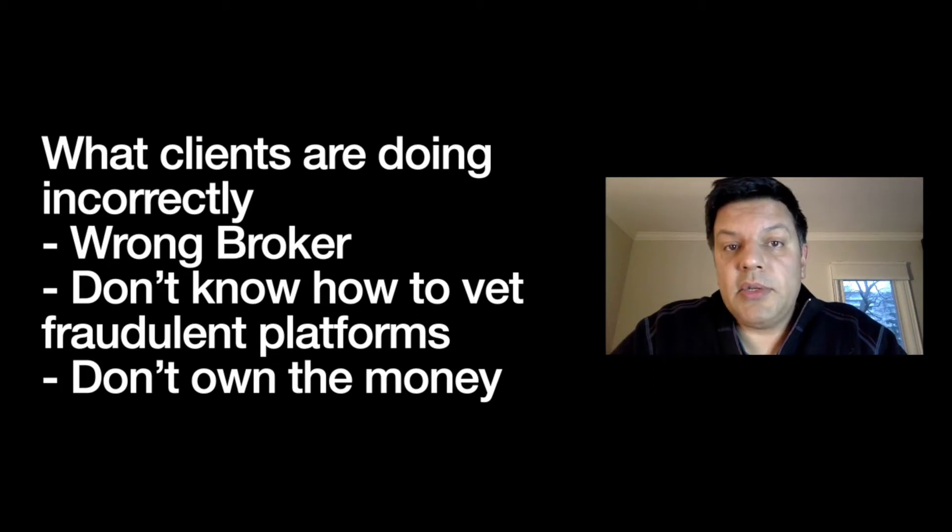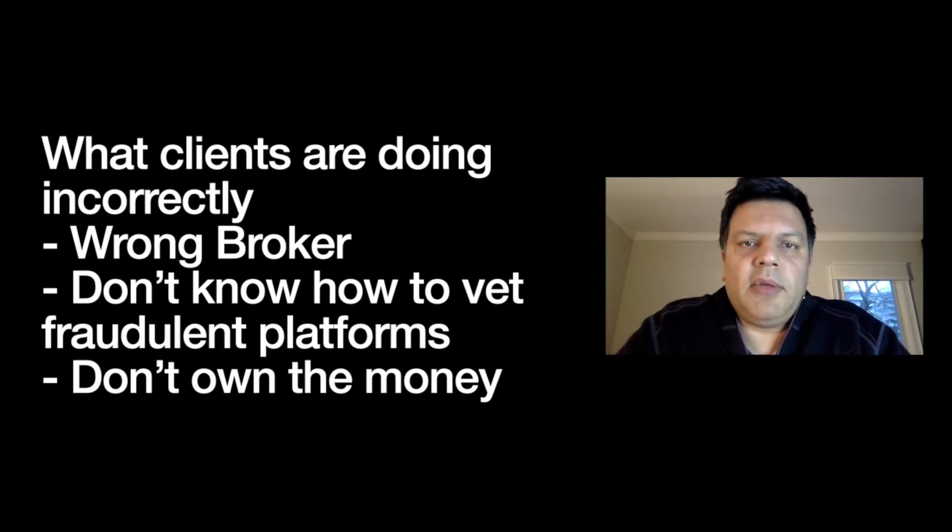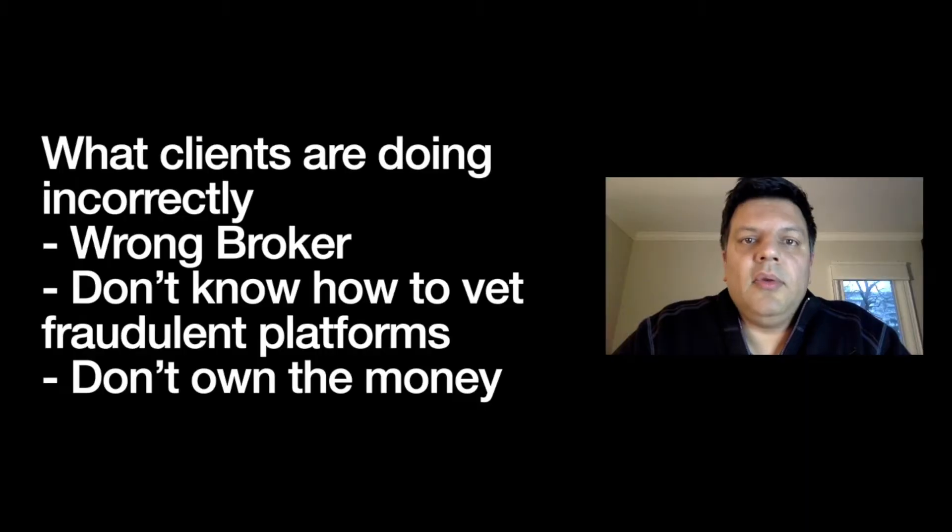If you talk to a broker who claims they know a private placement provider, one of the questions you want to ask is: how many clients do you have who are in trade right now? If you ask a lot of brokers that question, many will say none, give a vague answer, or beat around the bush. The real ones will tell you that they take a lot of clients to what they think are private placement platforms, but clients fail due diligence — and the reason clients fail due diligence is simply because the client doesn't own the money.